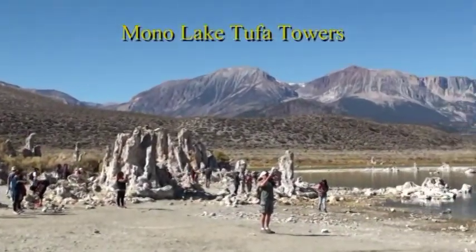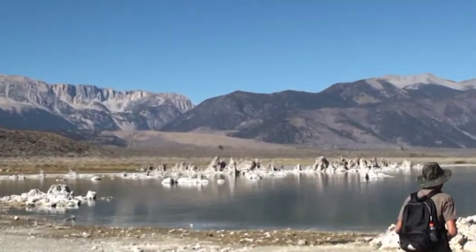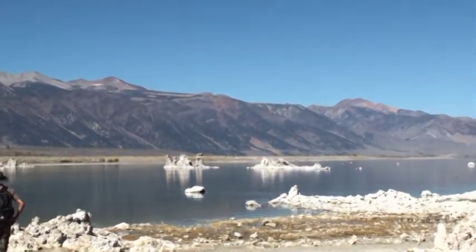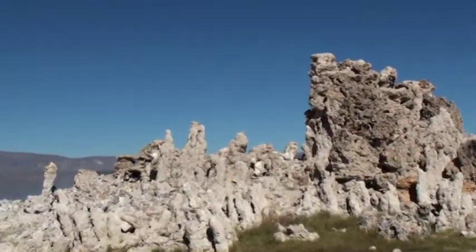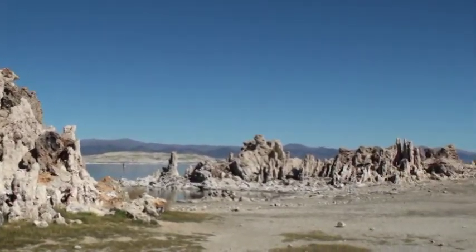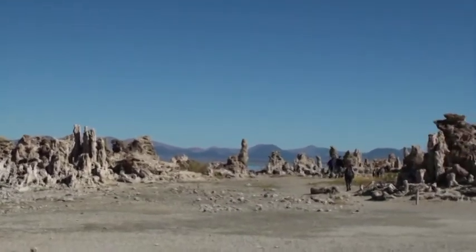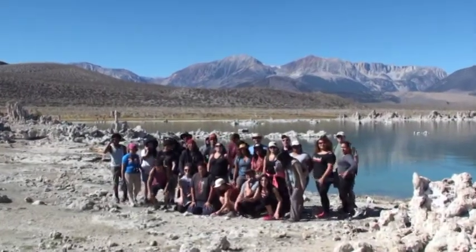This is world-famous Mono Lake. It's part of a dead bird — the skin with the attached feathers. The strange two-foot towers are formed out of calcium carbonate. We're assembling for a group photo here.